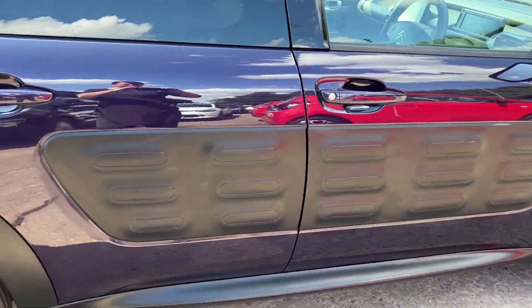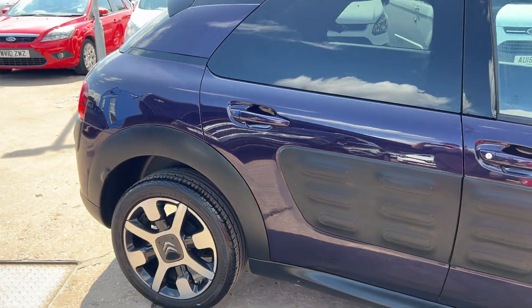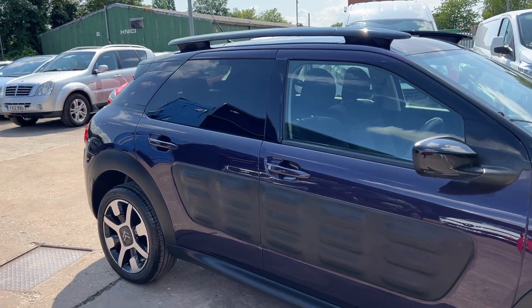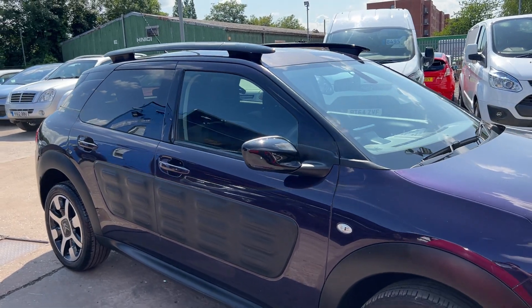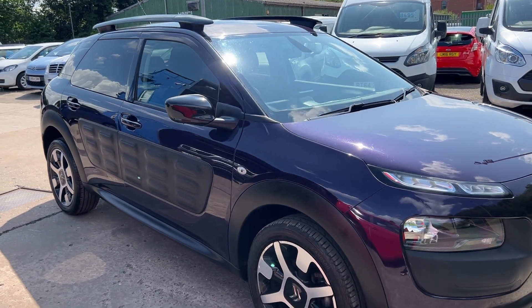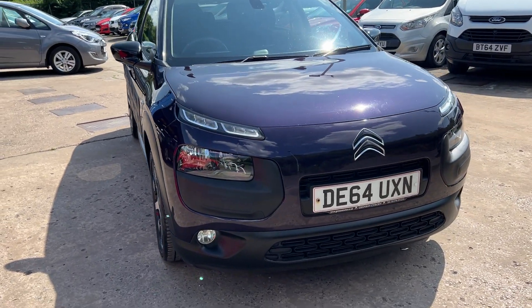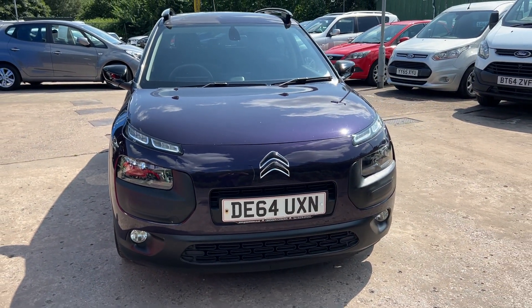We'll MOT and service the car for you when it's sold. Part exchange is welcome. Finance is available via our online calculator. The car's been HPI and mileage checked and we also include a free 12 month AA membership. Available at Cantilever Car Centre, Station Road, Latchford, Warrington, Cheshire.